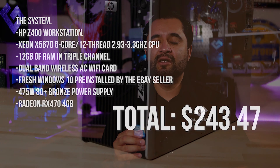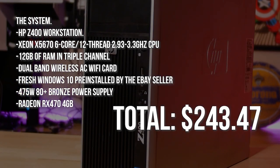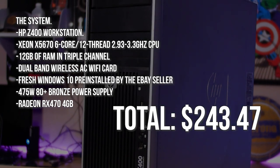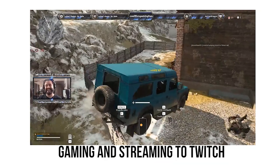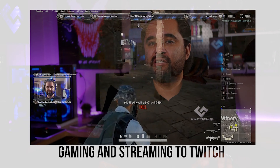Back in August, we put out a video challenging other tech tubers to build the best gaming and streaming PC they could on a $250 budget. I ended up with the staple of this channel — an HP Z400 pre-built with a Xeon X5676 six-core twelve-thread CPU, 12GB of RAM, a 128GB SSD, and 1TB of hard drive space. Then I upgraded it with the Radeon RX470 4GB, and now we've got a computer that can game and stream way better than you might think. Video linked above and down below — make sure to check it out.